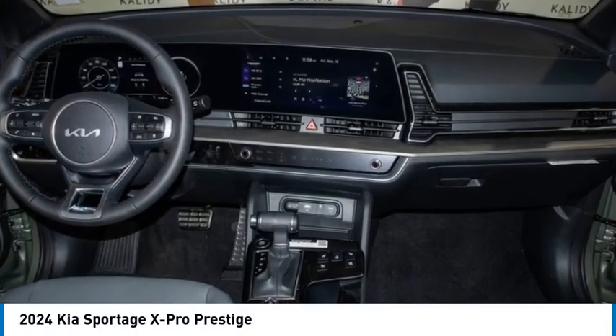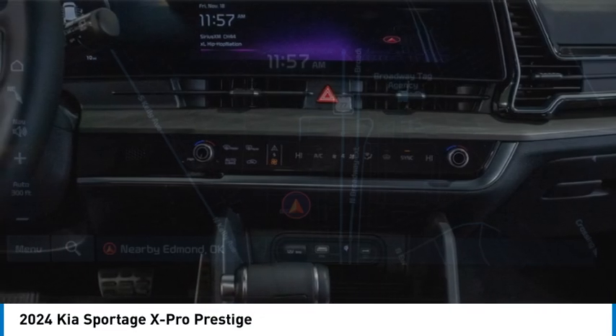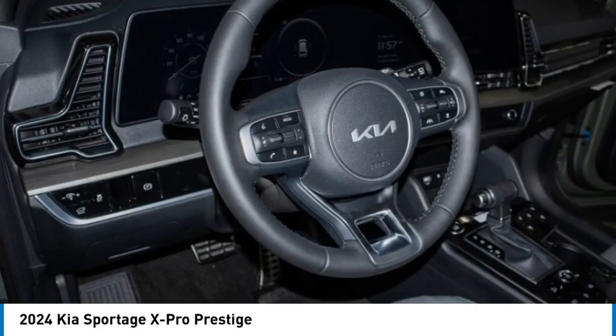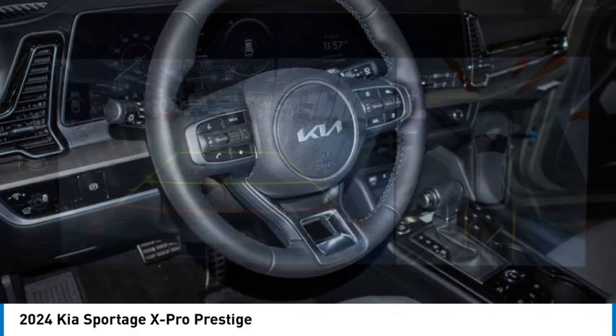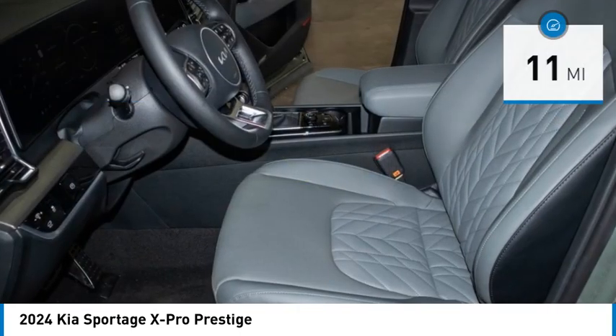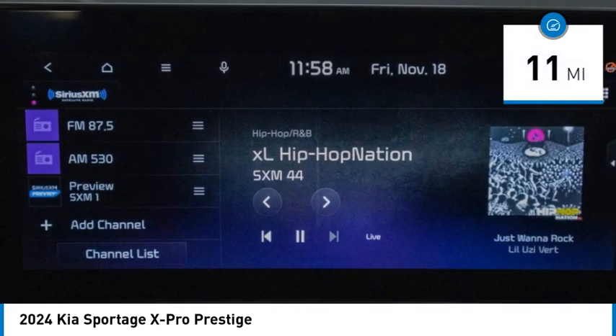Come test drive the 2024 Sportage. With its sleek and stylish exterior and its roomy feature-laden interior, the Sportage both looks good and performs well on the road, and is priced below $40,000. This vehicle has less than 100 miles. Here are some of this vehicle's great options.